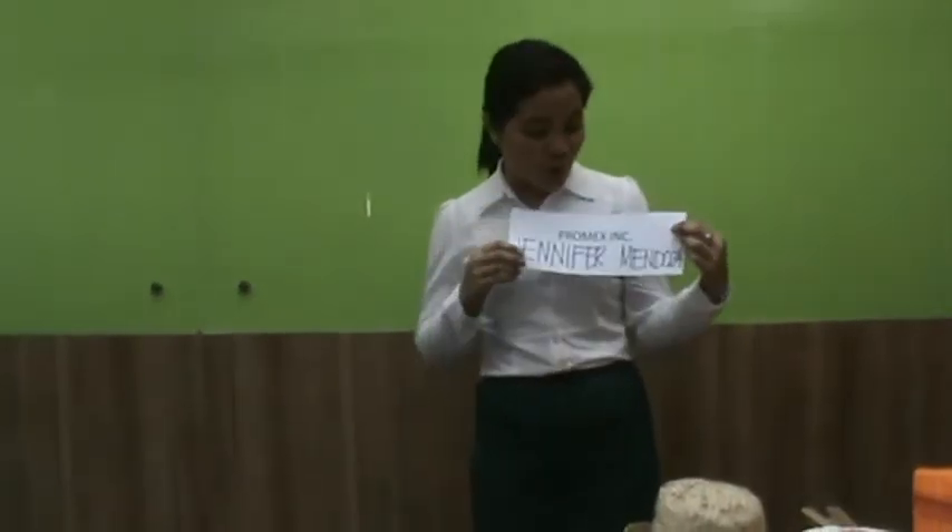Good morning kids! I am teacher Jennifer Mendoza from Bromix Incorporated. Our topic for today is all about numbers 1 to 10. I will teach you how to count 1 to 10.